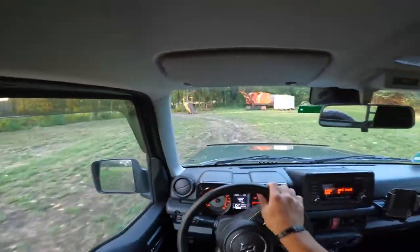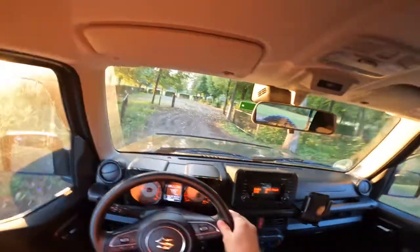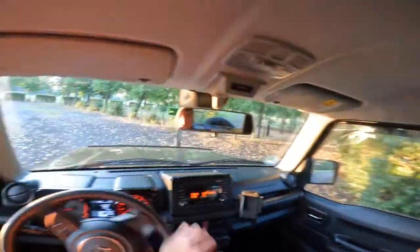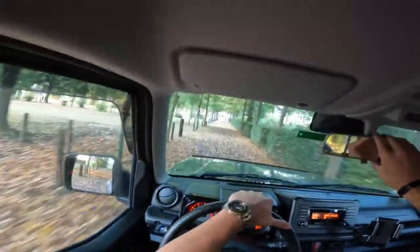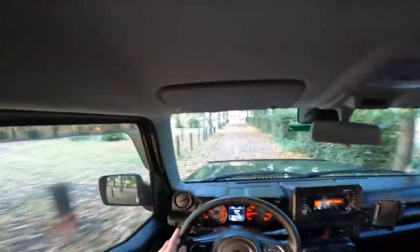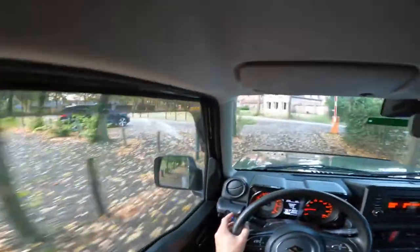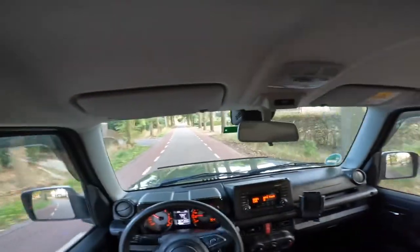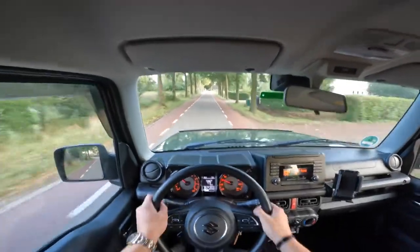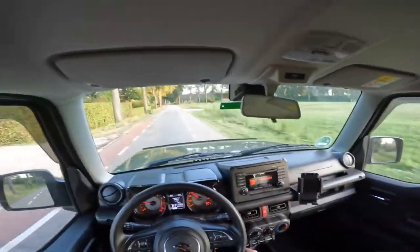It just drives funny. Off-road this car is really really good. We're going for a little drive on the road and then I'm taking it off-road. You hear literally every bump in this car — well, you hear it, but it's actually pretty comfortable. The steering of this car is crazy — I'm barely turning the wheel and I'm still going straight in the right lane.